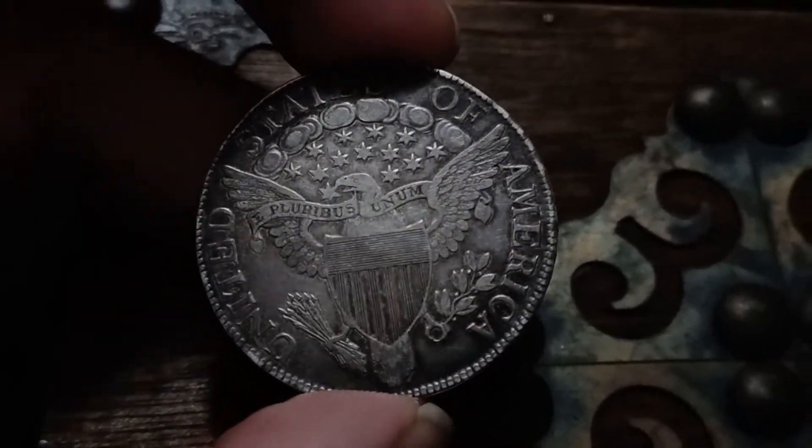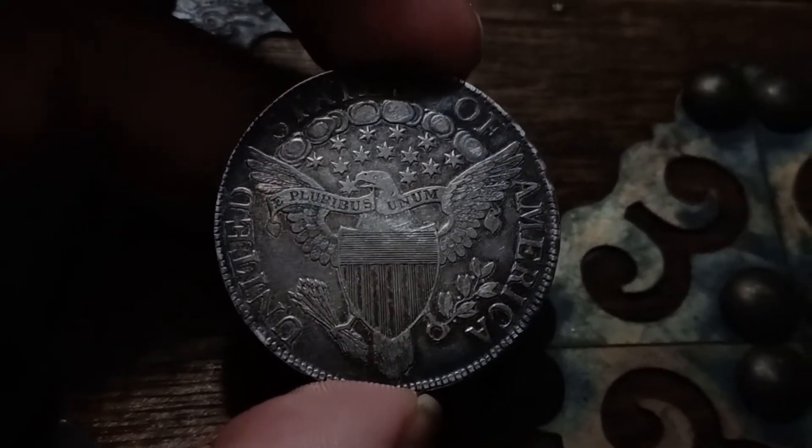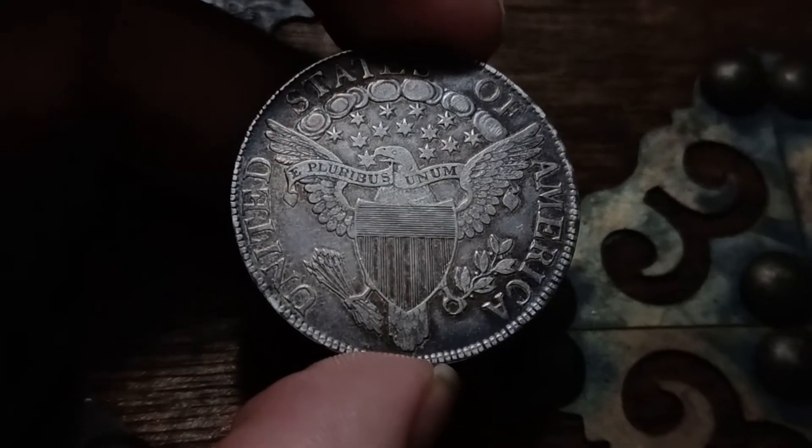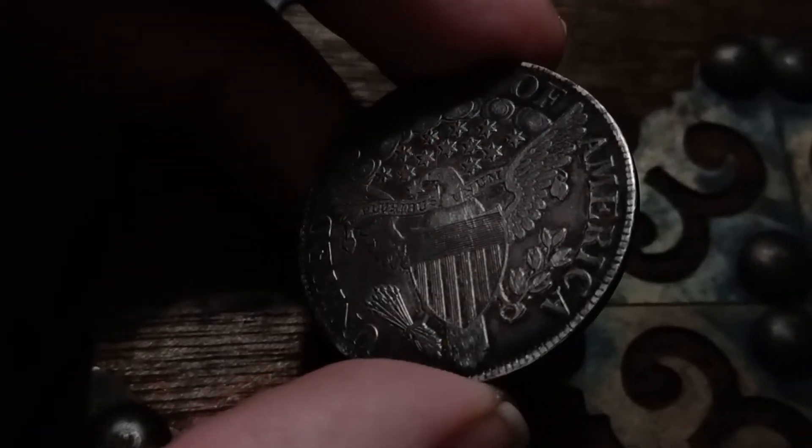1806s are rather hard to find, and with this much detail, looking original and nice — extra fine with 545 detail — it really is a treat to see this.